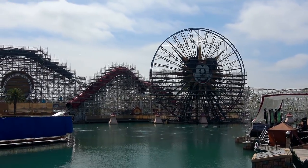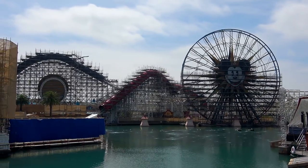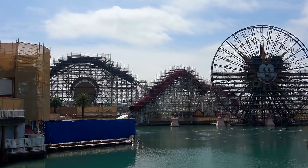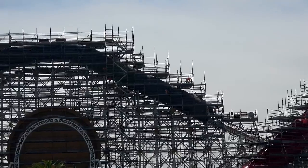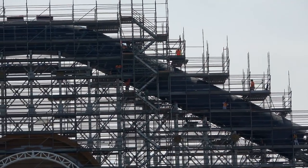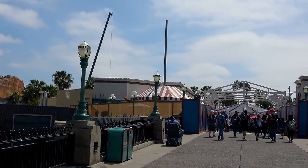Here's a long shot of all the scaffolding work around Incredicoaster and Mickey's Fun Wheel — basically the same as we've been seeing for the last few weeks. We can't see the progress that's actually happening; we can only see the exterior and it's kind of dull. But there's some guys working up there — hope you're enjoying your time up there, stay safe.